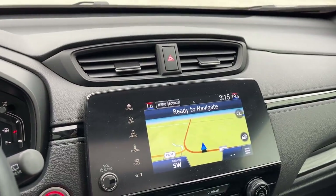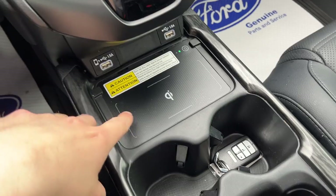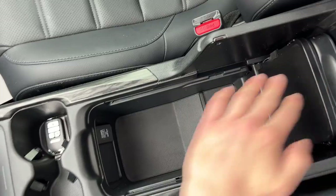You do have a navigation system on here. You also have Apple CarPlay and Android Auto, and your heated seat controls here. If you throw it in reverse, there's your reverse camera. You actually do have wireless charging down here and a couple of USB ports, and remote start on the key fob.